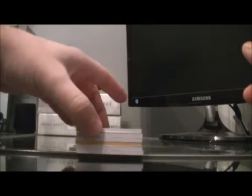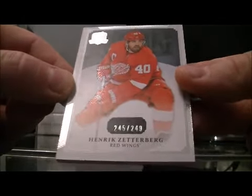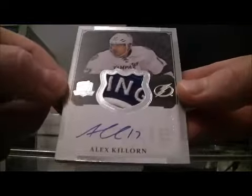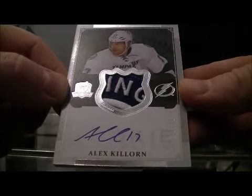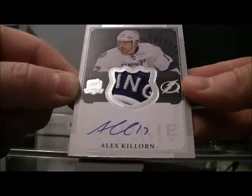There you go. Good luck everybody. Let's start with the base card for the Red Wings of Henrik Zedberg, 245 and a 249. Got a nice hit here — the patch out a rookie, 12 and a 249, Alex Killoran. Sweet patch. Nice hit for the Lightning.